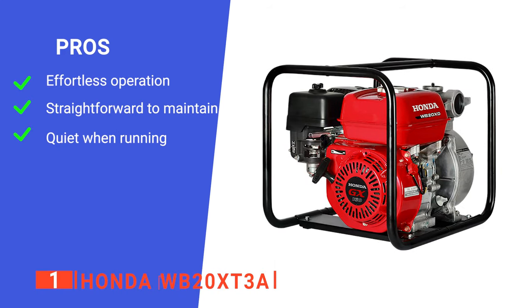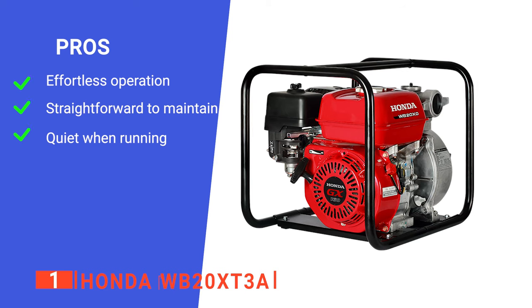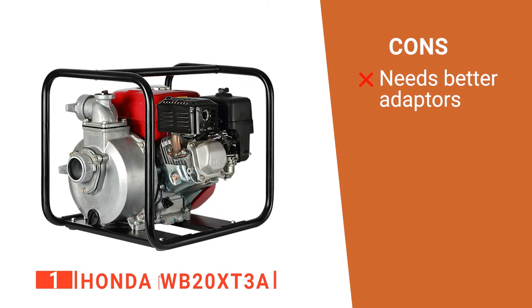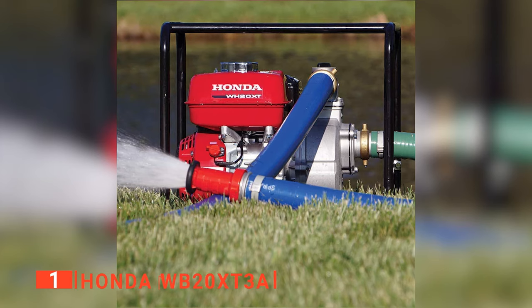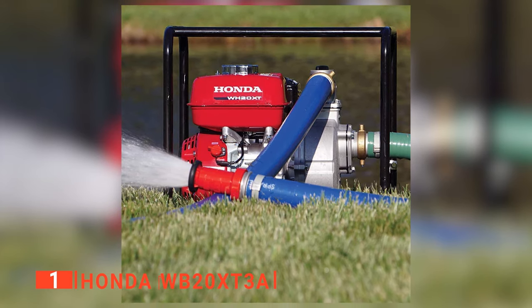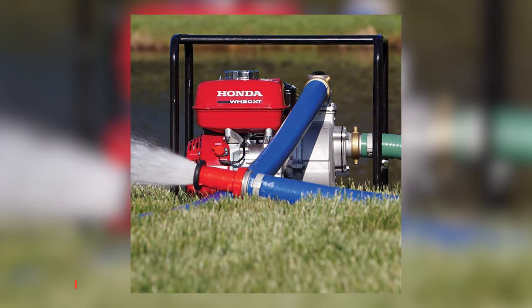Its pros are: it is easy to start, it is easy to maintain, and it produces little noise. However, its adapters might start leaking after a while. The Honda WB20XT3A is the best option for anyone looking for a water pump to get the job done in the shortest time.